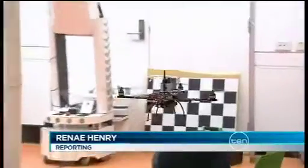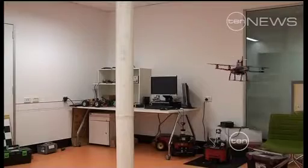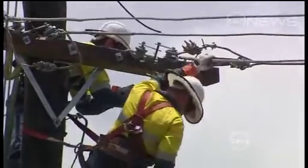In a QUT laboratory, the flying robot comes to life. Little bigger than a dinner plate, it hovers around a makeshift power pole as if looking for faults — usually the job of a linesman, but maybe not for long. We want to make it easy for people to take quick looks at difficult places.